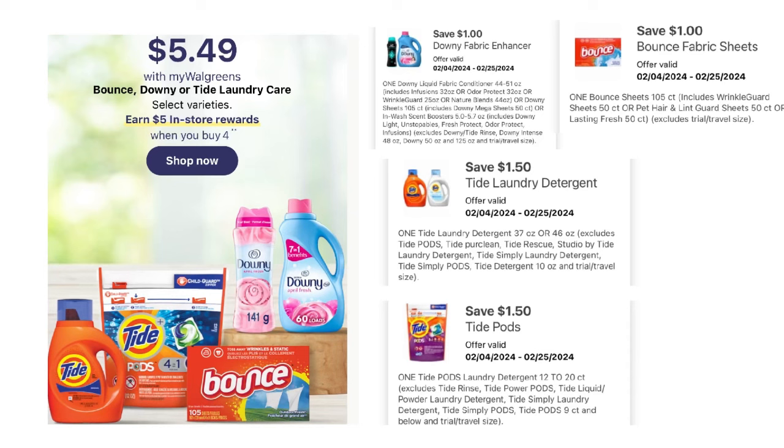Next up we have our Bounce, Downy, or Tide laundry care priced at $5.49. When we buy four, we get a $5 registry reward back. We have two digital coupons for $1.50 each for the detergent or pods, then a $1 digital for the fabric softener or beads, and a separate $1 digital for the Bounce dryer sheets. Pick up four from the categories of the coupons.